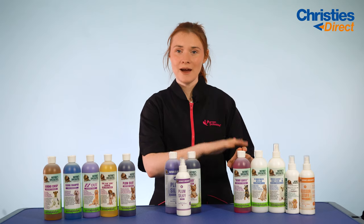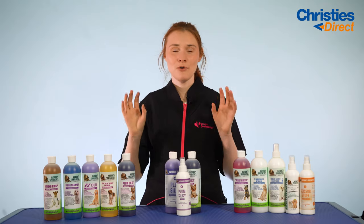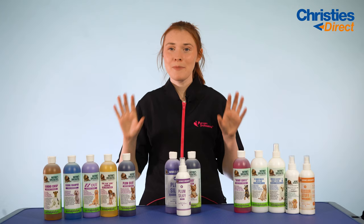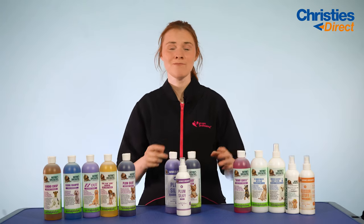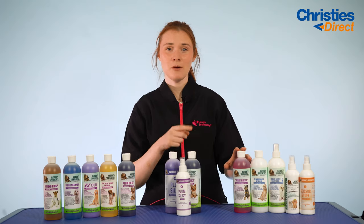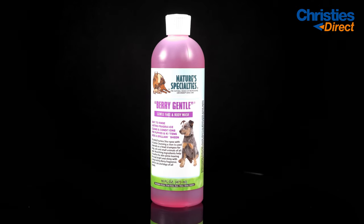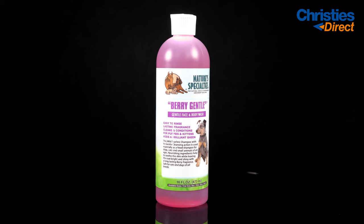Starting with the Very Gentle Shampoo — as the name suggests, this is an extremely gentle, tearless shampoo that really leaves the coat lovely, bright and shiny. It also has an amazing berry scent. It is very mild with a dilution rate of about 16 to 1 and is safe for puppies. Because it's tearless, it's often used for shampooing the head and for facials as well.